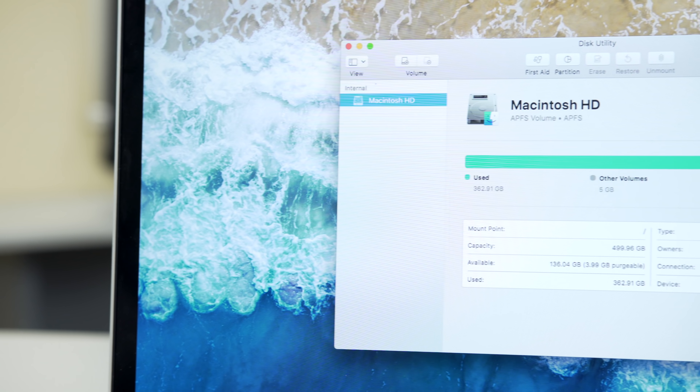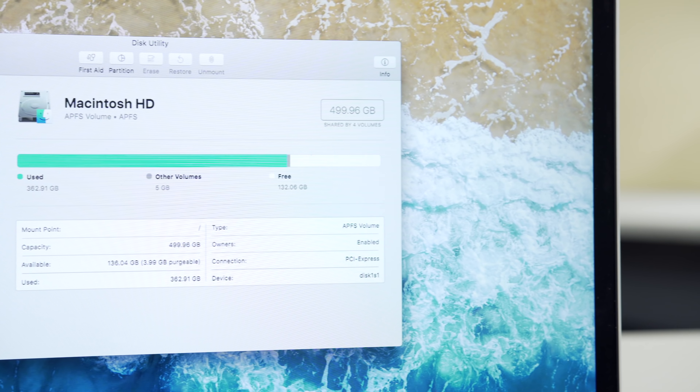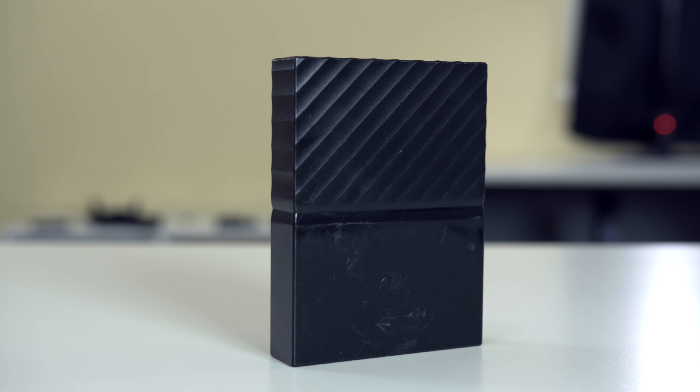I'm so glad I decided to opt for the 512 gigabyte model, despite it being much more expensive, because that means I can now edit directly off the internal storage. My 15-inch MacBook Pro had a 256 gigabyte SSD, but a lot of my video projects could run anywhere from 200 to 400 gigabytes, so I normally had to edit off of an external hard drive. I didn't know this at the time, but this was slowing down my editing process so much — I would click play on a video and wait 3 to 5 seconds for it to actually start playing, and I just assumed it was because I was working with large 4K video files.